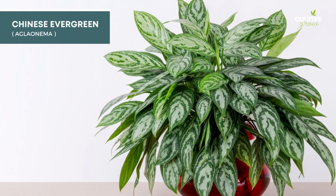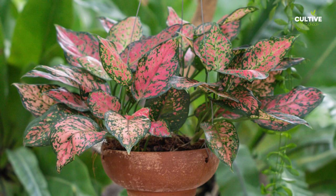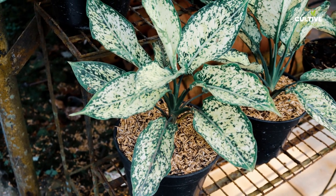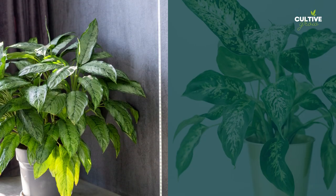1. Aglaonema, commonly known as Chinese Evergreen, its attractive foliage and low-maintenance nature make it a versatile choice for enhancing the aesthetics of indoor spaces, including near front doors, where it can provide a welcoming touch of greenery and beauty.